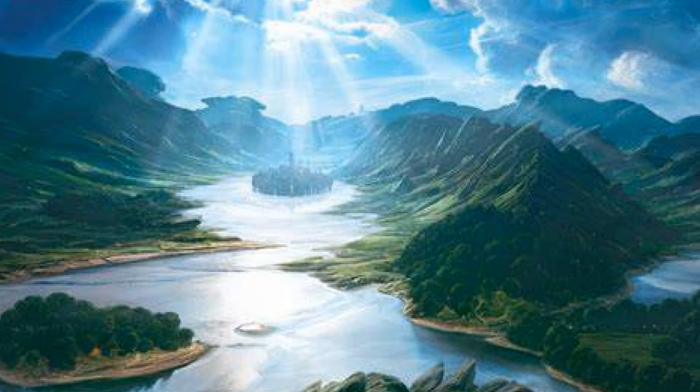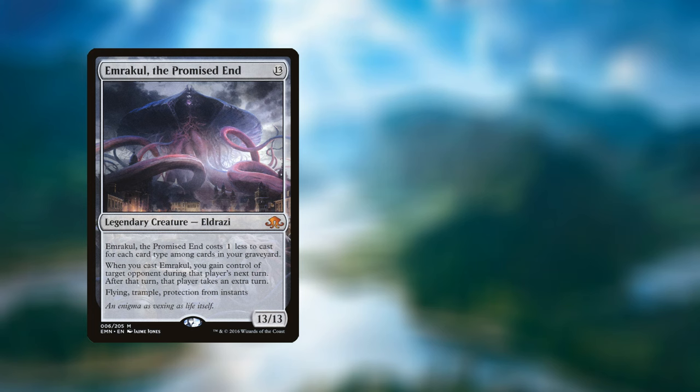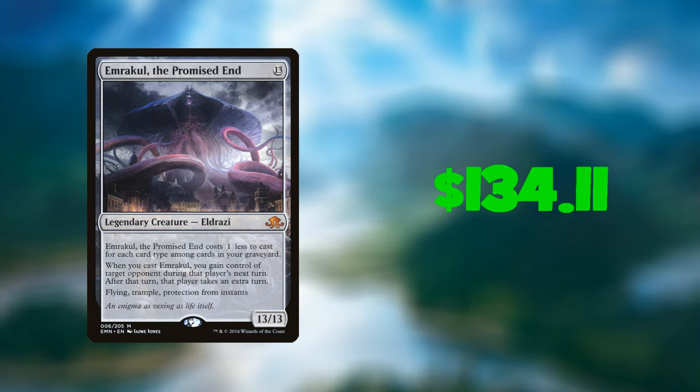Next we're going to have a look at the foil slot — we've got the target price of $39.99. Emrakul, the Promised End is only available from Eldritch Moon physically; you are able to get it from Shadows Over Innistrad Remastered, but that is virtual, not a physical card. So this particular John Avon Secret Lair is the only new way to get a physical copy, unless you want to pay the amounts from the original Eldritch Moon — because if you would like to get Emrakul in foil, it is going to cost you a whopping $134.11.